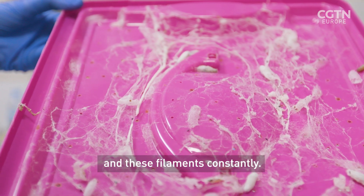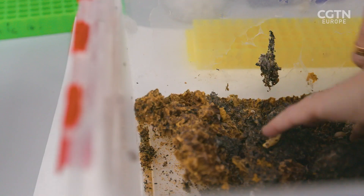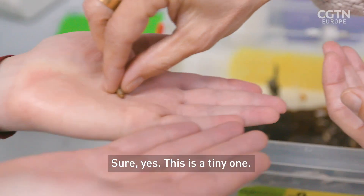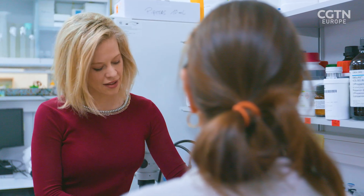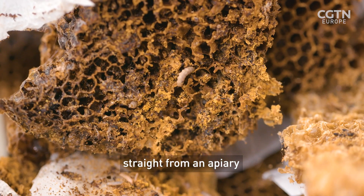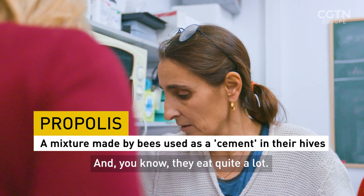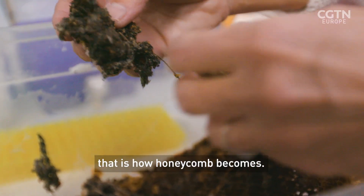And these filaments constantly. Can I hold one? Sure. It's a tiny one. So what is it that they're eating here? I'm feeding them with honeycombs, straight from the apiary. So they eat whatever is in there — wax, pollen, propolis, bee larvae probably as well. They eat quite a lot. After a week or a few days, that's how the honeycomb becomes.